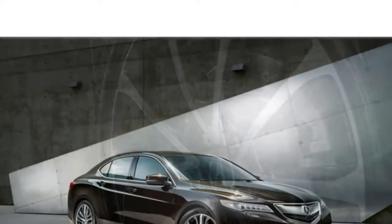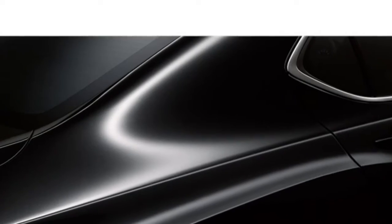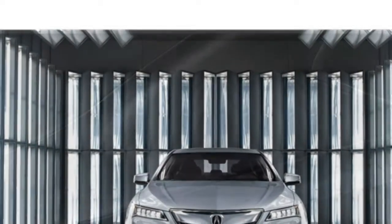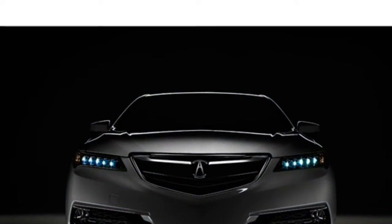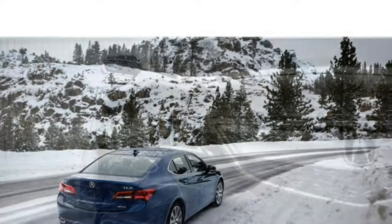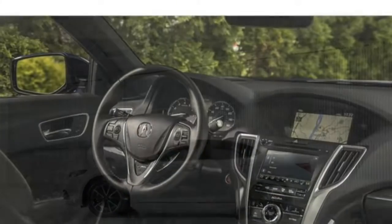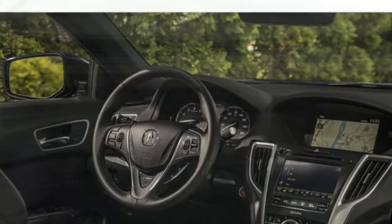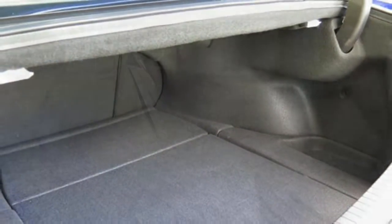The 2018 Acura TLX has an underwhelming base engine. While it produces adequate power for everyday driving, you'll want to upgrade to the available V6 for stronger acceleration. The TLX has comfortable handling, and the new A-Spectrum adds sportiness, but you shouldn't expect it to handle like a sports car. The TLX comes standard with a 206-horsepower 2.4-litre 4-cylinder engine and an 8-speed dual-clutch automatic transmission. A 290-horsepower 3.5-litre V6 engine and a 9-speed automatic transmission are available.